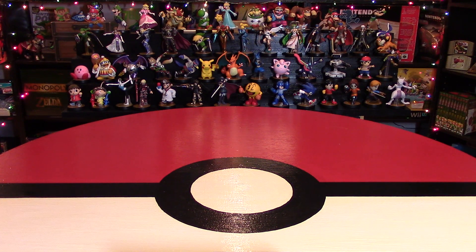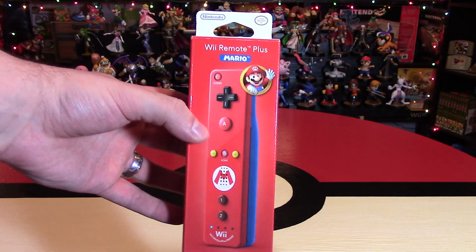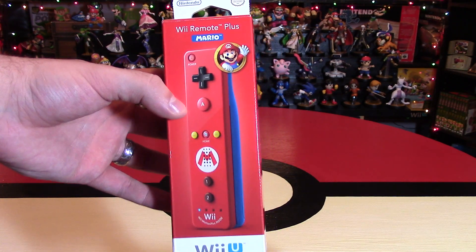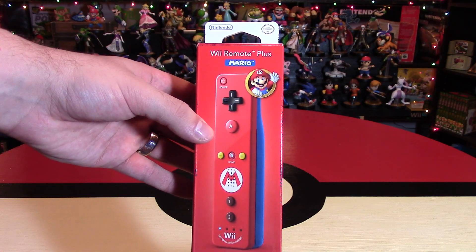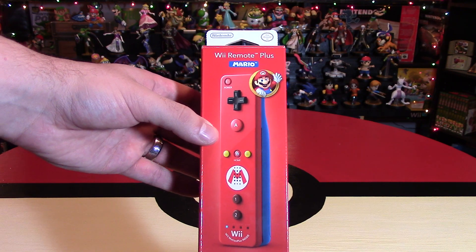Let's get to my giveaway for yesterday's video — that is the Mario Wii Remote Plus. Thanks to everyone who entered; I had almost 1,000 entries for this one, which is insane. The winner is a very creative name: Charisword. Congratulations to Charisword — thank you so much for entering, everyone. I will be contacting you to get this controller to you free of shipping.